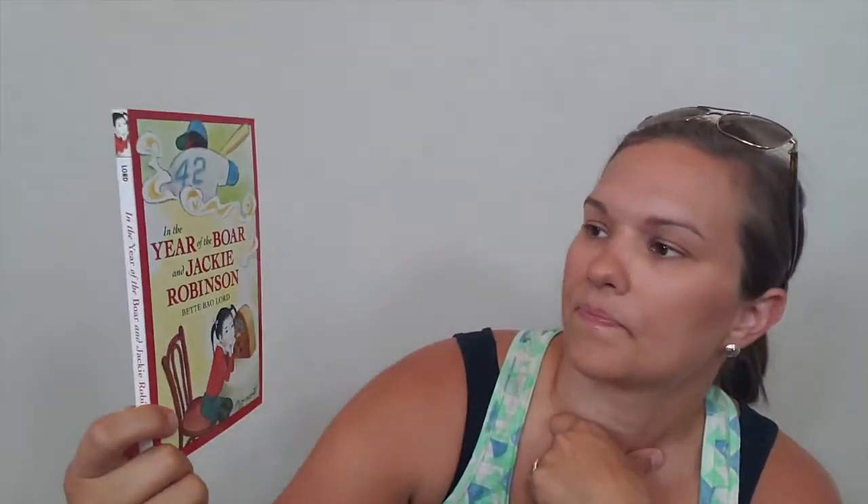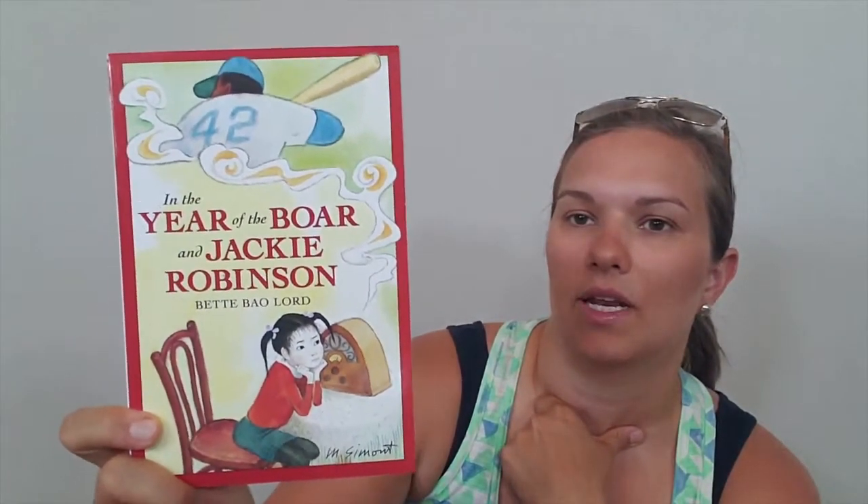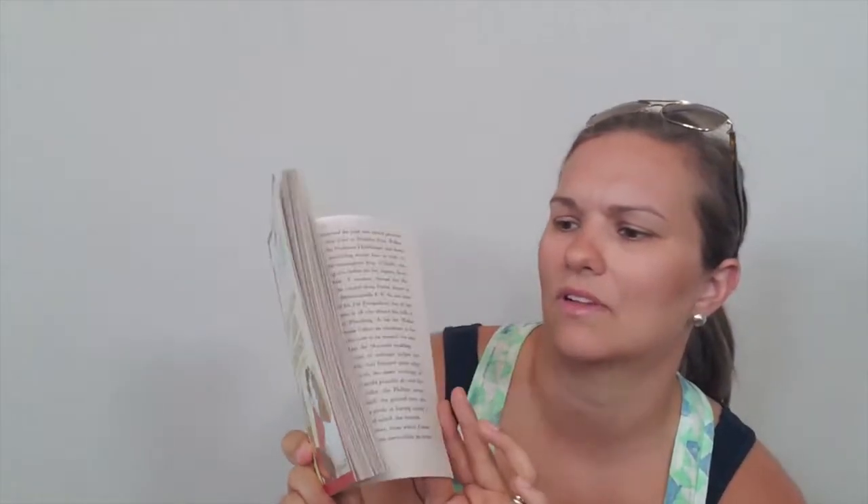Same with this one — 'In the Year of the Boar and Jackie Robinson.' So we'll be reading this one. Again, these books look like they're in perfect condition. I want to say the majority of these books were like two to three dollars a piece, but they really look like they're brand new. So that's puzzling, but I'll take it.